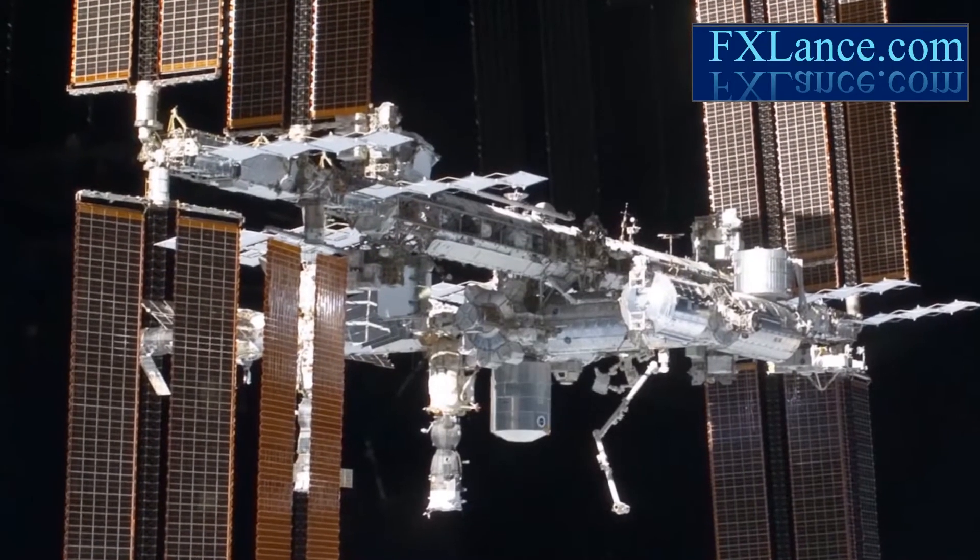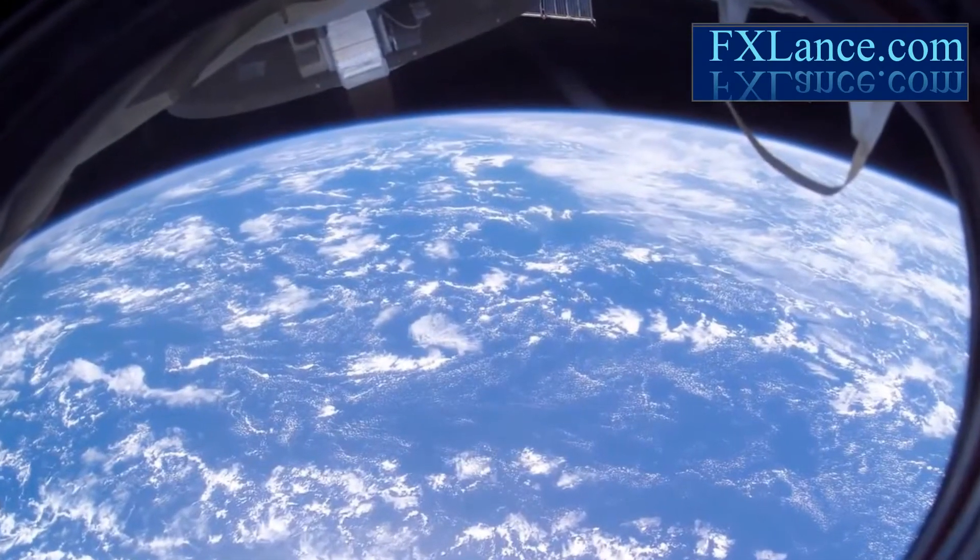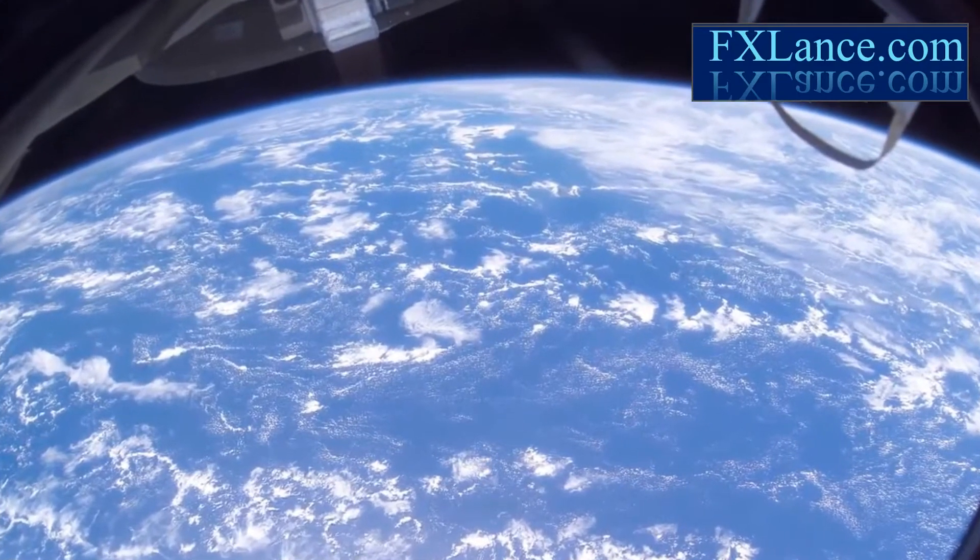The International Space Station has been called a stepping stone to other worlds. NASA hasn't forgotten, however, that the behemoth space station is also the doorstep of Earth.